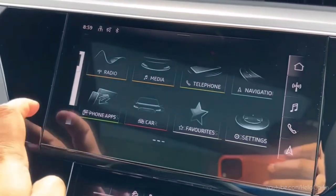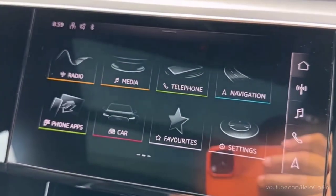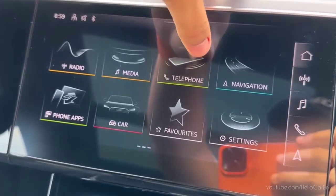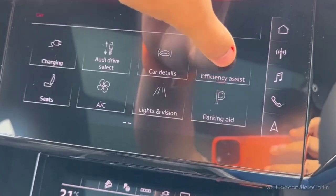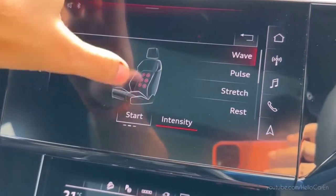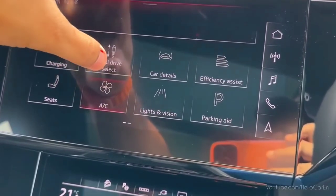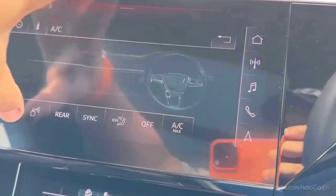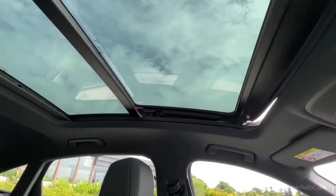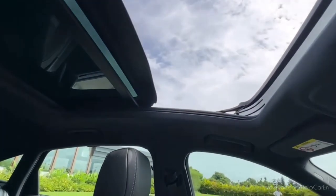On top of this, a 10.1-inch infotainment system is available, which supports 10GB memory, Wi-Fi, hotspot, FM radio, USB, telephone, navigation, Apple CarPlay, Android Auto, charging information, Audi drive mode select, car details, range monitor, seat controls, lights controls, driver assist, ambient light controls, 360-degree camera view, 2 AC vents, reading lights, and a 2-part electrically operated glass sunroof, and much more. You can also open and close the sunroof with a key remote.